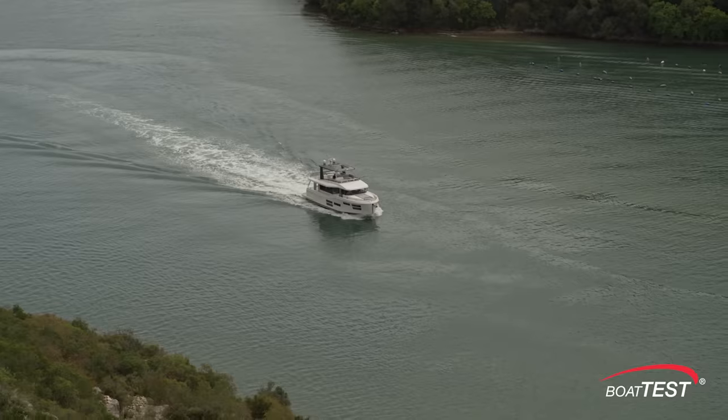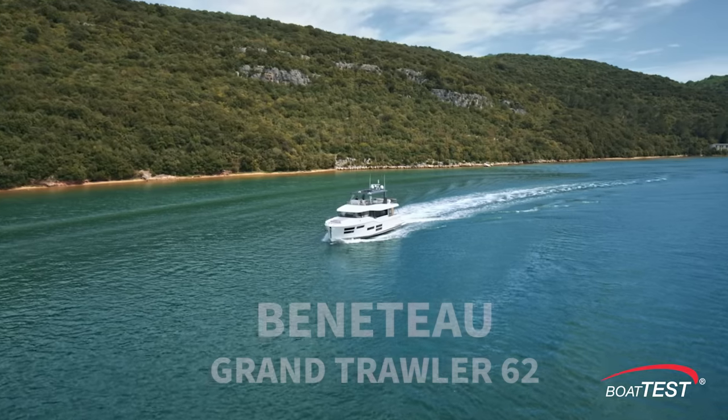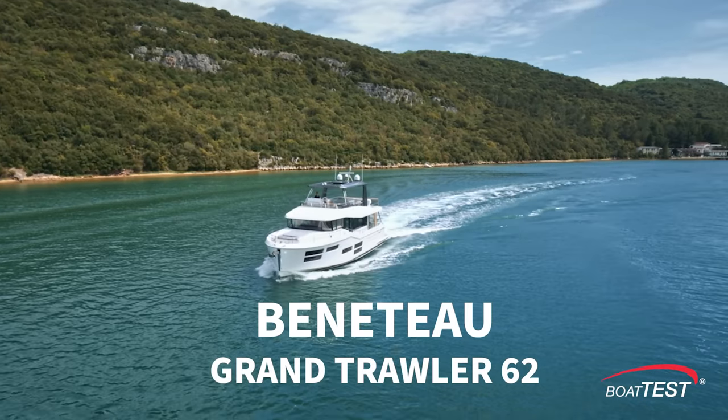Hi, Captain Steve for BoatTest.com. Today we're going to be conducting a features inspection of the newest launch from the Beneteau Trawler series — the Grand Trawler 62.